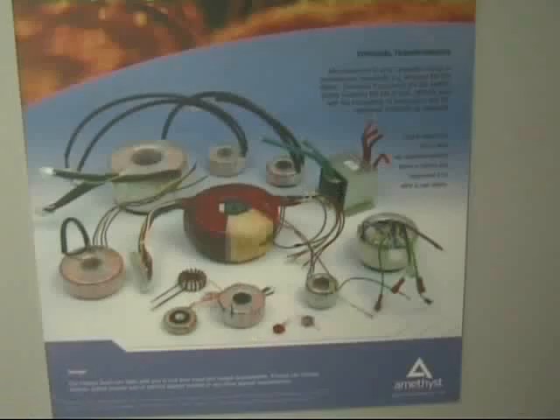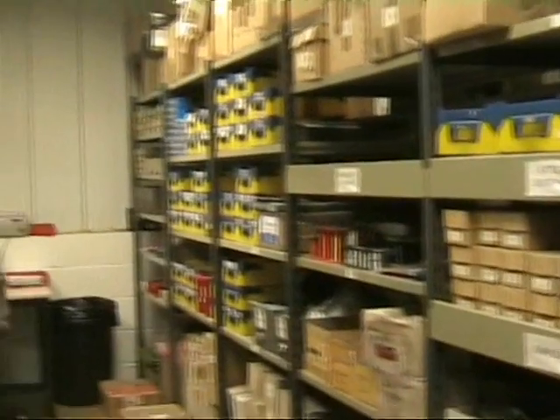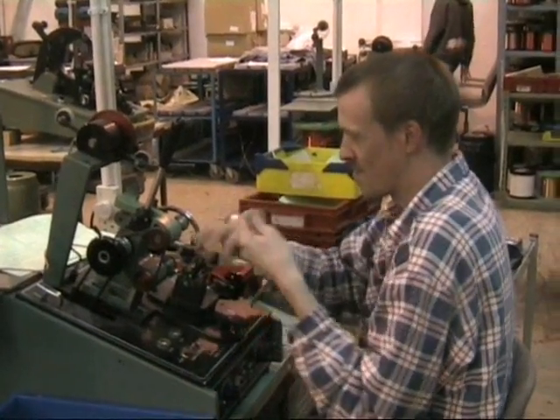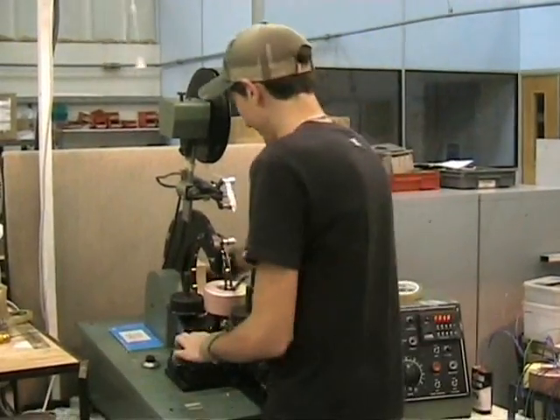We also have the in-house expertise to meet your requirements for all kinds of wound components and transformers — laminated, ferrite core, toroidal and special purpose-built transformers are just some of our specialities.